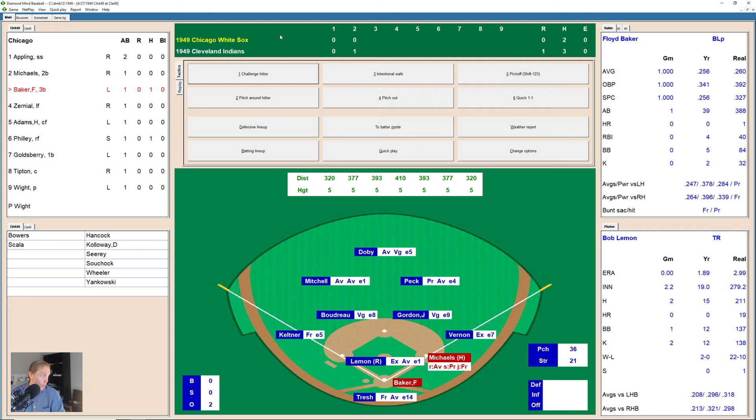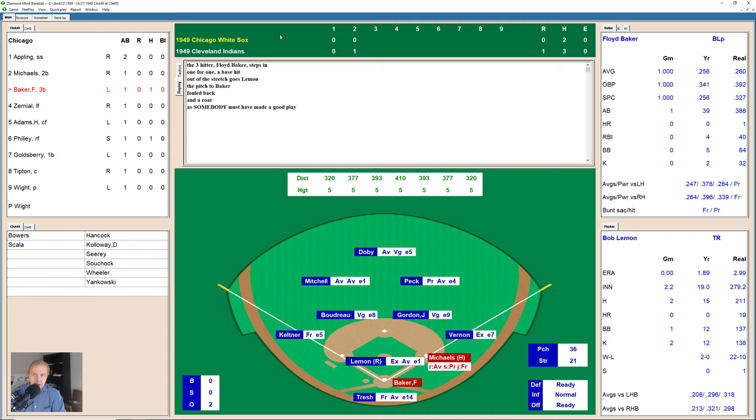I've talked about this before and I'll talk about it again — I really do think there are too many full counts here in this 1949 season with Diamond Mine. Floyd Baker fouls one off with Michaels on at first base, then takes another strike — 0-2 now the count — and Baker ends up striking out on three pitches.